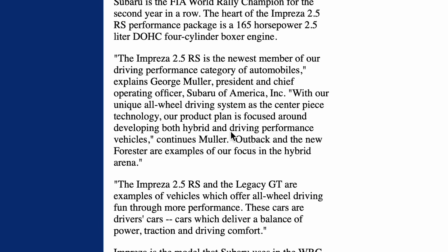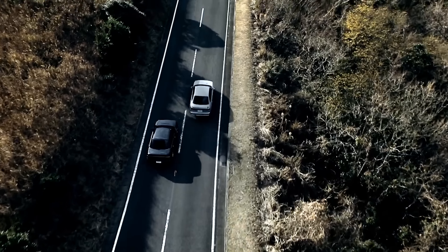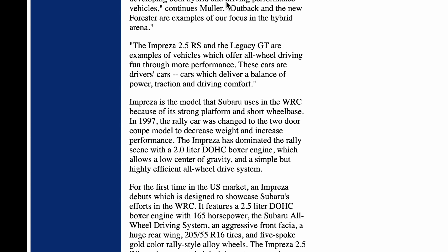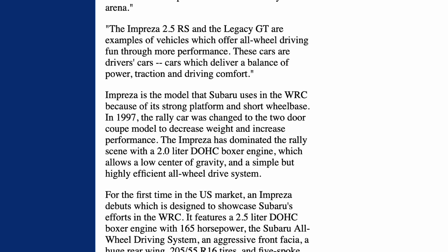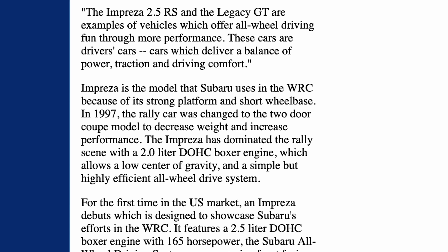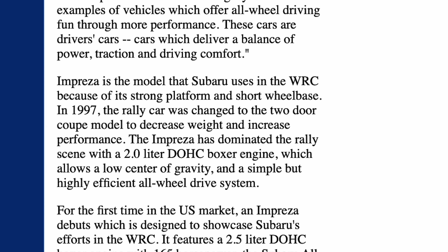"With our unique all-wheel drive system as the centerpiece technology, our product plan is focused around developing both hybrid and driving performance vehicles. Outback and the new Forester are examples of our focus in the hybrid arena. The Impreza 2.5 RS and the Legacy GT are examples of vehicles which offer all-wheel driving fun through more performance. These are driver's cars — cars which deliver a balance of power, traction, and driving comfort." Impreza is the model Subaru uses in the WRC because of its strong platform and short wheelbase. In 1997, the rally car was changed to the two-door coupe model to decrease weight and increase performance. The Impreza has dominated the rally scene with a two-liter dual overhead cam boxer engine, which allows for a low center of gravity and a simple but highly efficient all-wheel drive system.